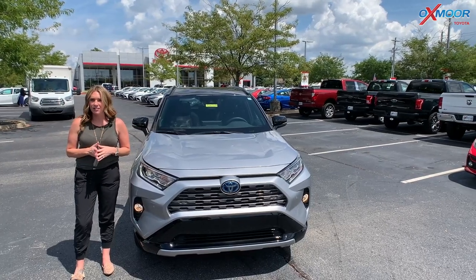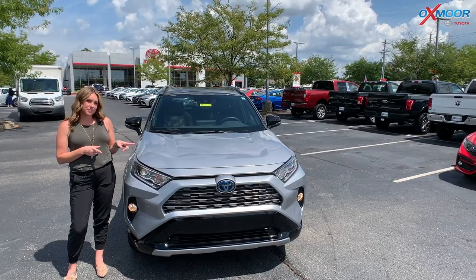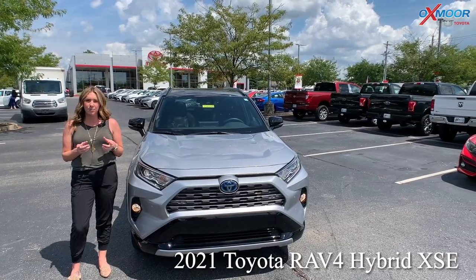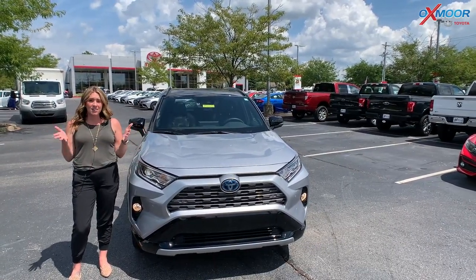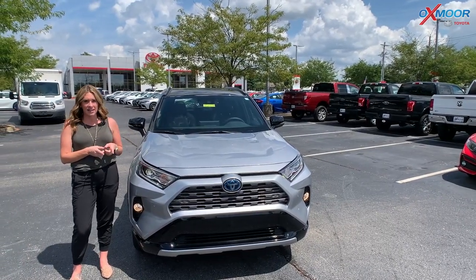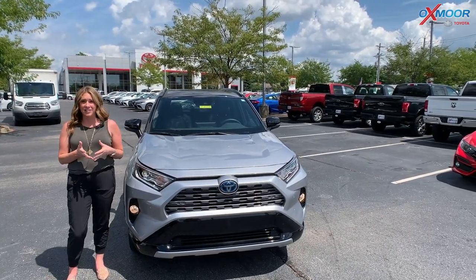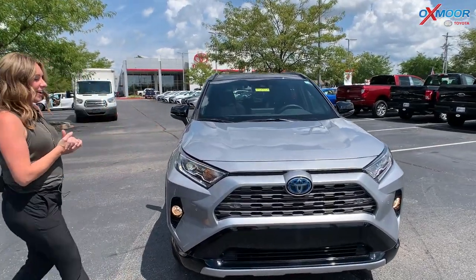Hello everyone, it's Gabrielle and today I'm here at Oxsmart Toyota. I wanted to take a second and talk about this vehicle right here. This is a 2021 Toyota RAV4 Hybrid XSE. This one is fully loaded and the awesome thing is this is the only one in the XSE on the ground in Kentucky. So this thing is rare and it's not going to last very long, so I wanted to shoot this video and show you the vehicle.